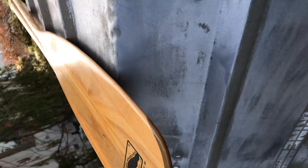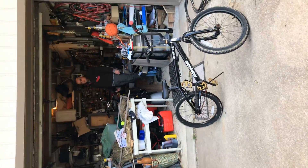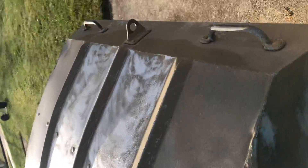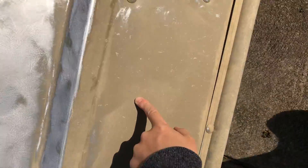My dad wanted me to show you guys this 14-foot John boat right now. He's going to paint it and fix it up. It's named Sea Duck — I made up that name for it. We were in Virginia when we got this.